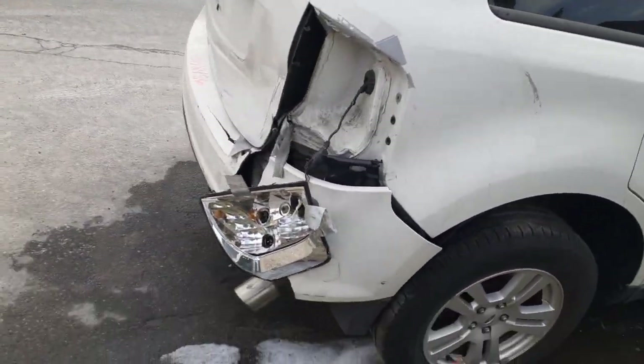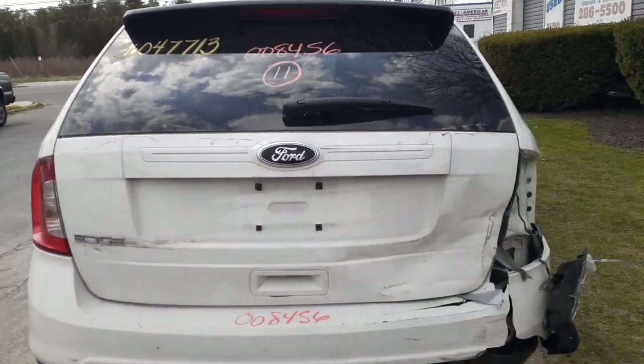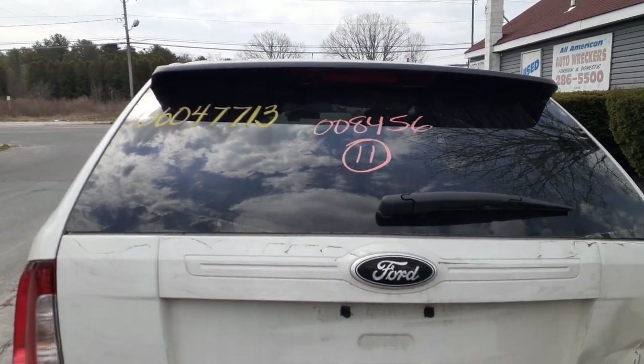There's your damage. You got the rear bumper, the right tail light, the right quarter is damaged, the rear hatch is no good. You do have rear hatch glass — heated, privacy tint with the wiper — and there's your spoiler with the third brake light.